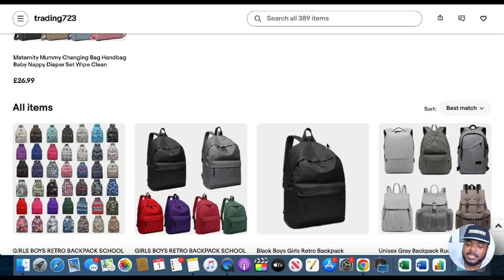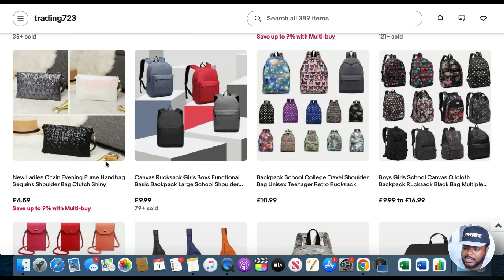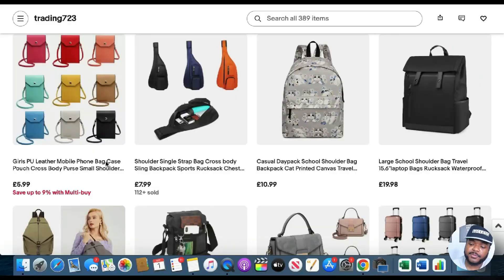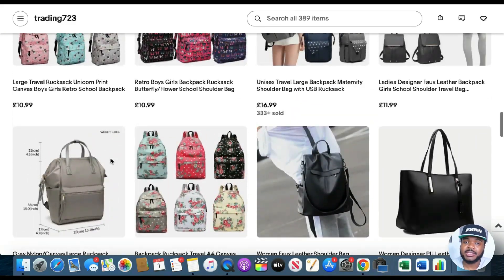A niche store means focusing on one category, and this seller's products are almost all luggage, bags, purses, and suitcases. They know that once someone buys from them and is happy with the quality and service, they'll probably come back again for a similar item, or recommend them to friends and family. One of the main benefits of a niche store is that even before a customer buys from you, they think you're an expert in the items you're selling.